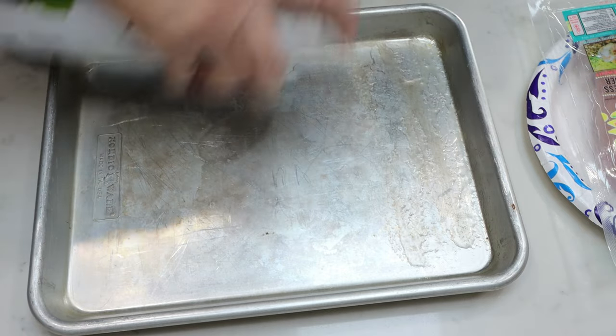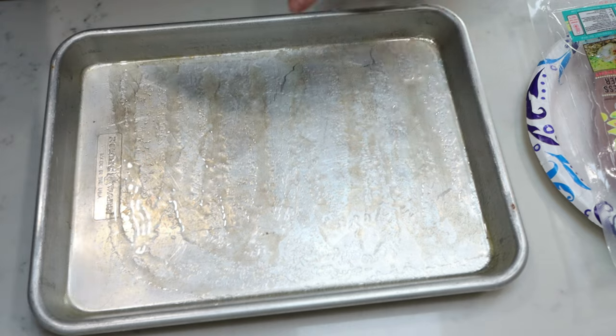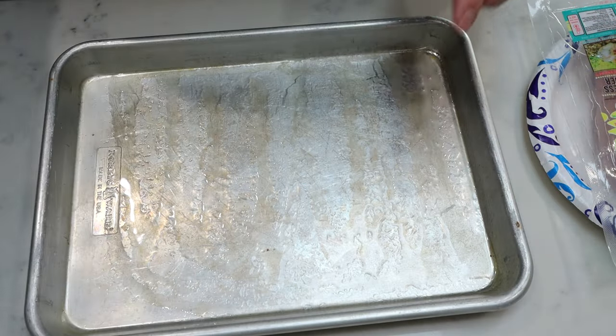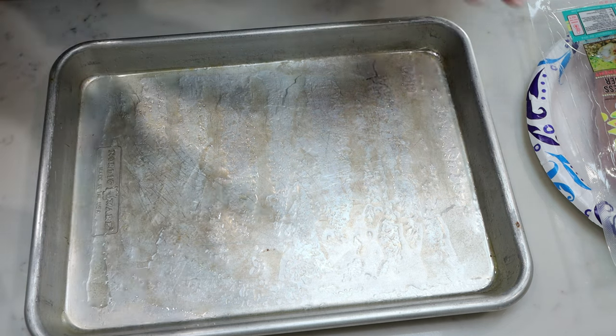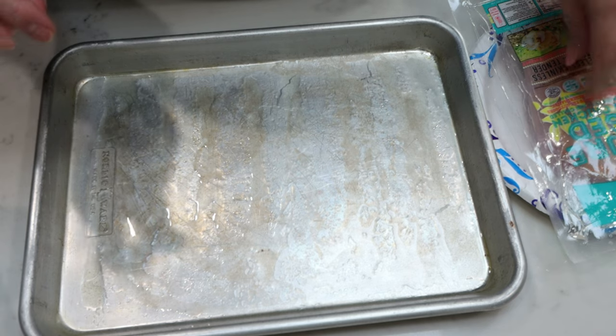Let's get started on dinner. I have my oven preheating to 400 degrees. I'm spraying my quarter sheet pan with some nonstick cooking spray — I bought this two-pack off Amazon, I'll link them for you, they are so great. We're going to add our chicken and season it with salt and pepper and Italian seasoning.